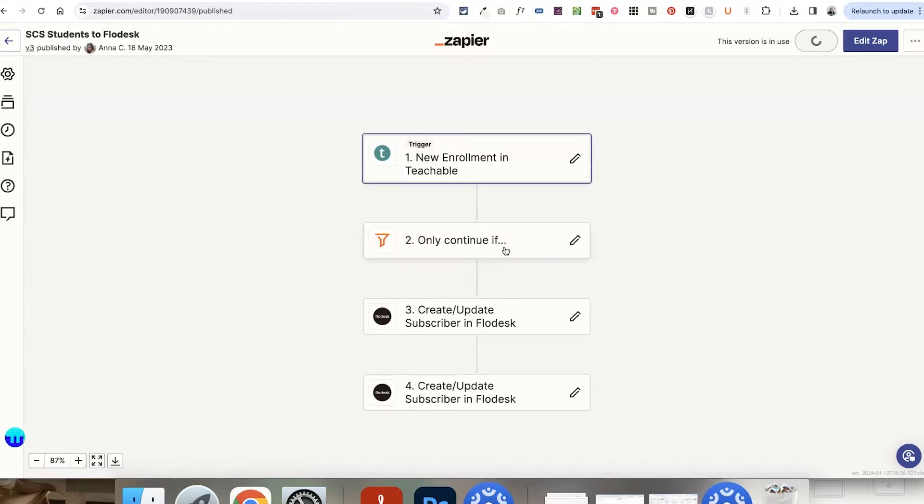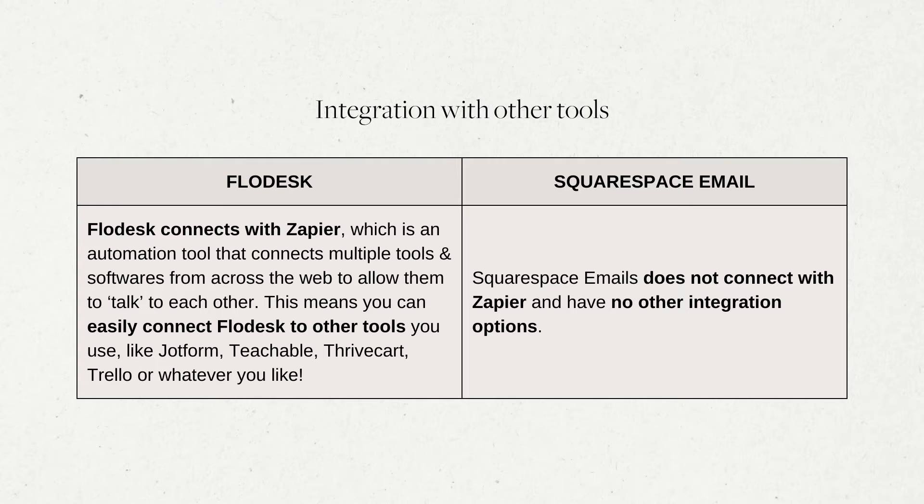When it comes to integrating with other tools — for example, you might want to add your course students from Teachable to your email marketing software, or connect your CRM with your email marketing software — Flodesk connects with a tool called Zapier, which is an automation software that connects lots of different tools from around the web, opening up hundreds of different options for you to connect Flodesk to other tools. Meanwhile, Squarespace Email Campaigns does not connect to Zapier and it doesn't have any other integration options, which is a big downfall.